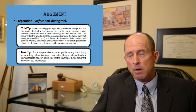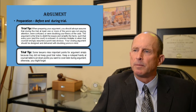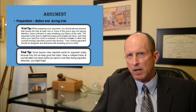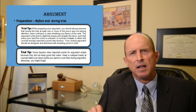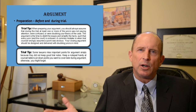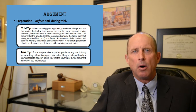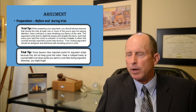Some lawyers miss important points for arguments simply because they do not keep good trial notes. Keep a notepad handy at your counsel table to jot down points you'd like to later cover in your argument, otherwise you might forget. During the trial you might establish some really good points — maybe on cross-examination, some little facts or nuggets — and if you didn't write them down during a two or three day trial, by the end you might forget. So keep good notes and put it all together in your closing argument.